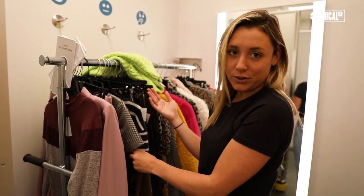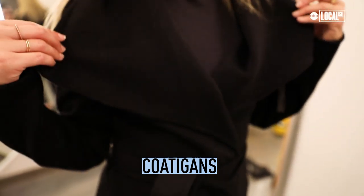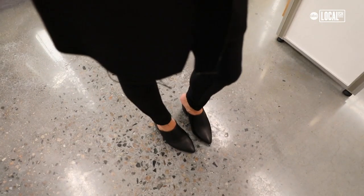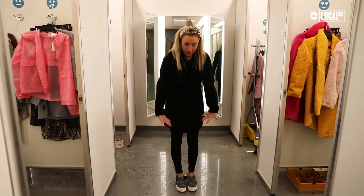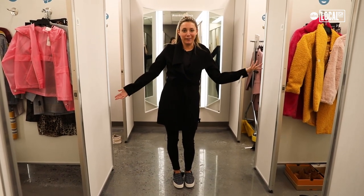Obviously going into fall, sweaters are going to be in. But oversized sweaters — they're called hodigans — are really versatile. You can dress an outfit up with a heel, or throw on a platform sneaker and a headband to cash it up. Cute for a fall day. Let's go pumpkin picking.